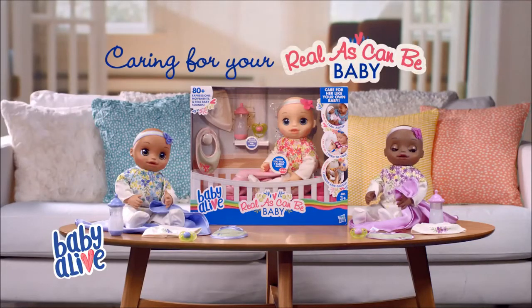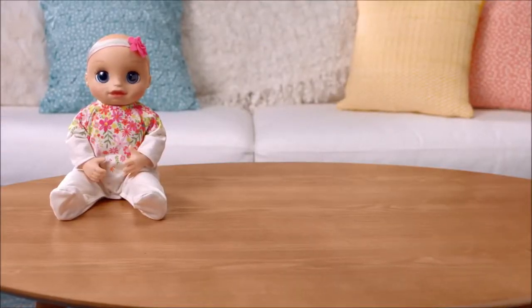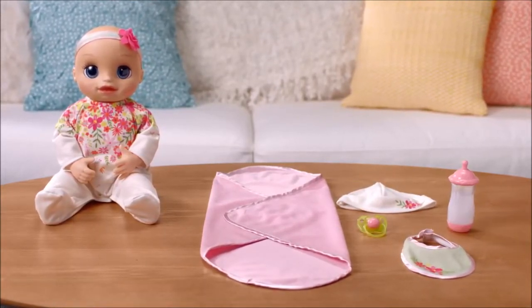Caring for your Real As Can Be Baby. Real As Can Be Baby comes with her removable outfit, swaddle blanket, hat, bib, pacifier, and disappearing milk bottle.